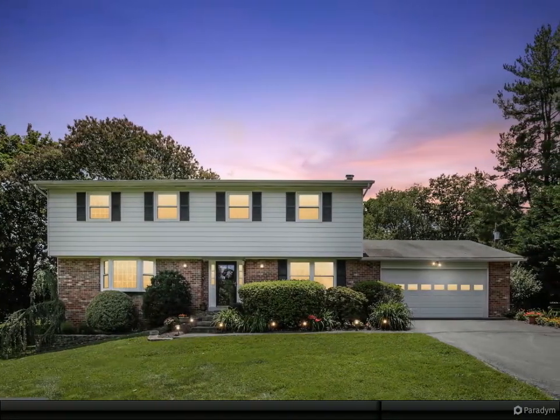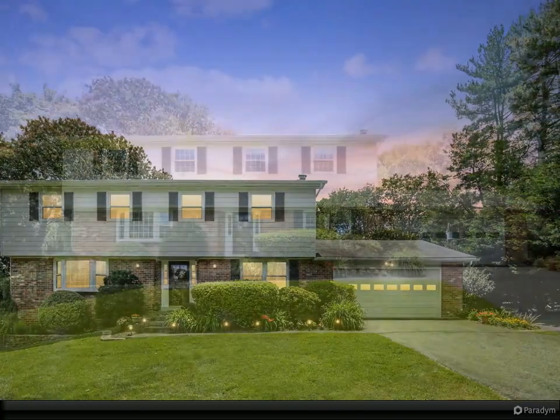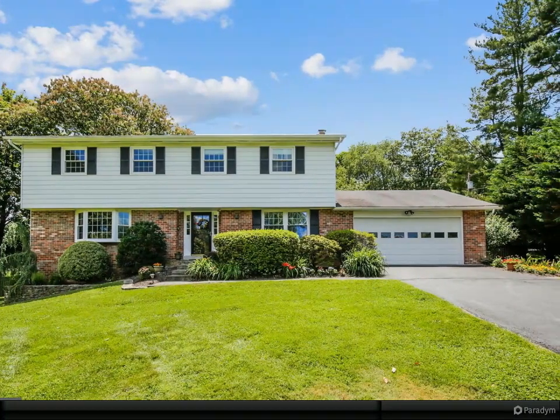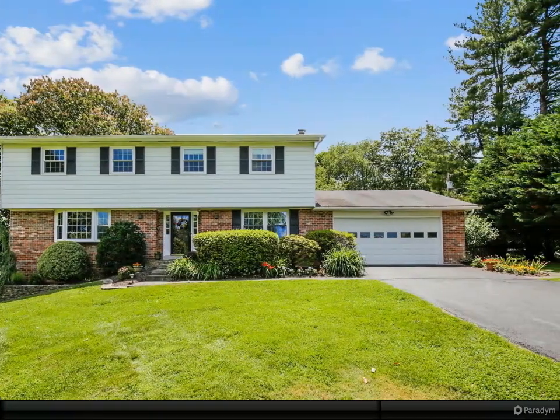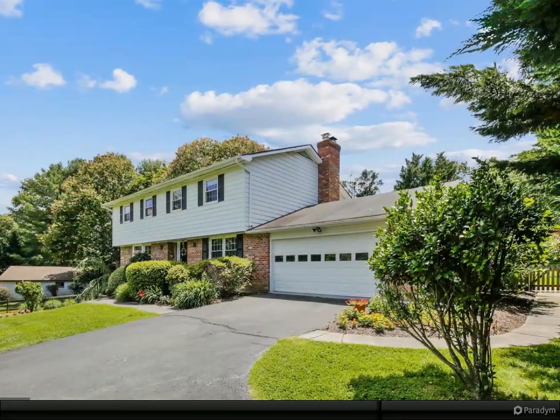Hello and welcome to another beautiful listing presented by Kerry Roth and Associates. Feel free to contact us with any questions. Welcome home to this beautiful Ward Farm estate single family home on 1.13 acres with gorgeous, well-maintained landscaping.